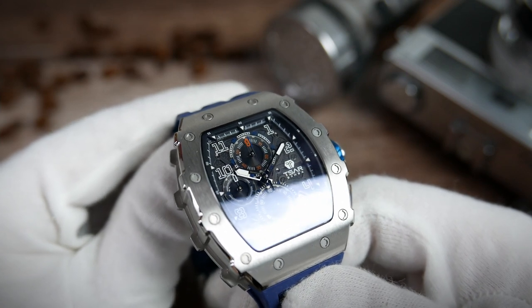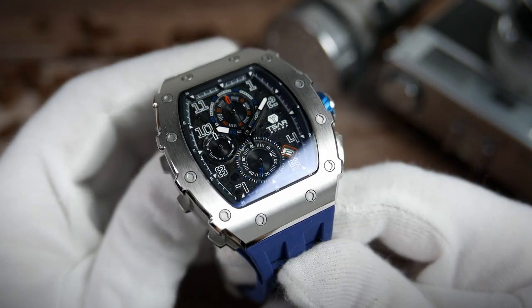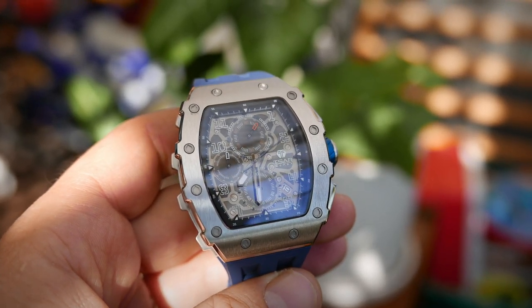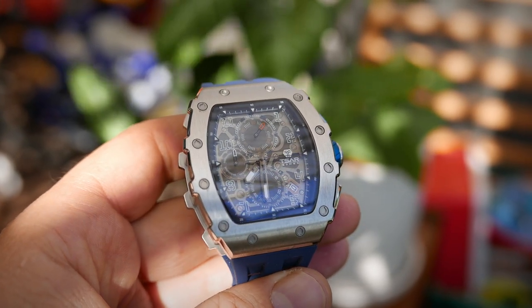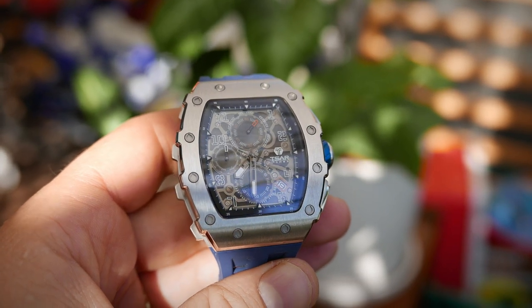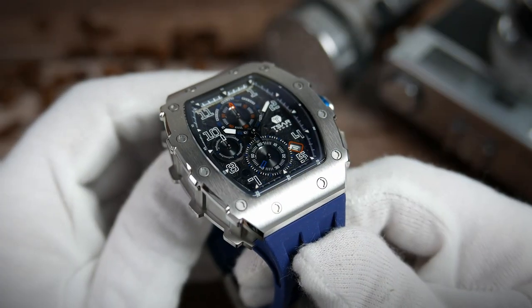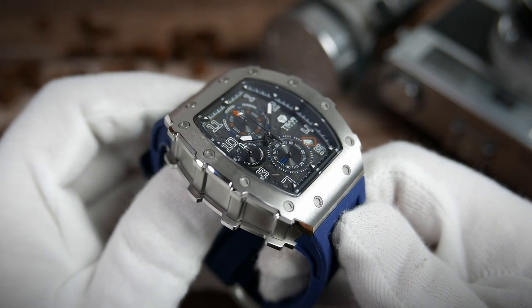Covering this crazy dial is a curved scratch-resistant sapphire crystal. I can only imagine it is harder and pricier to make in this shape, so kudos to Tsar Bomba for going the extra mile with sapphire. It has anti-reflective coating applied for increased visibility, and Tsar Bomba also applied a high-tech coating to reduce the impact of head-on collisions and make it even more durable.